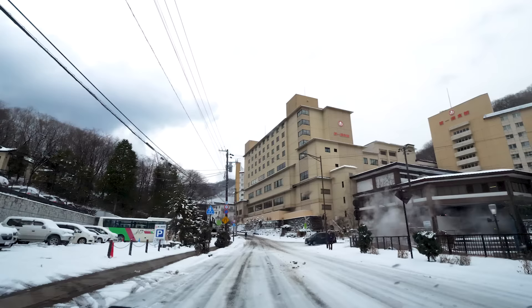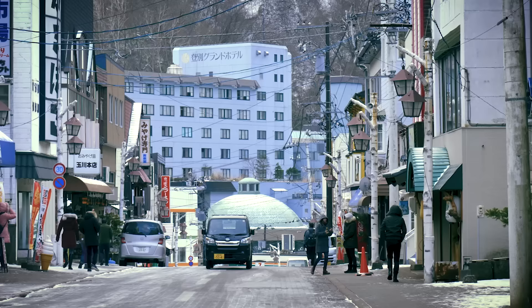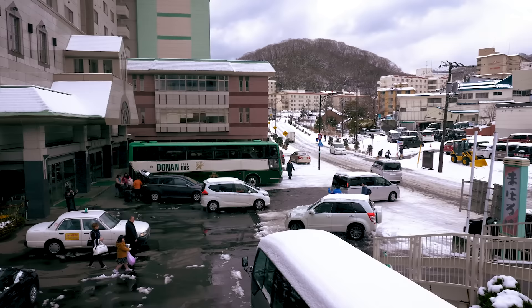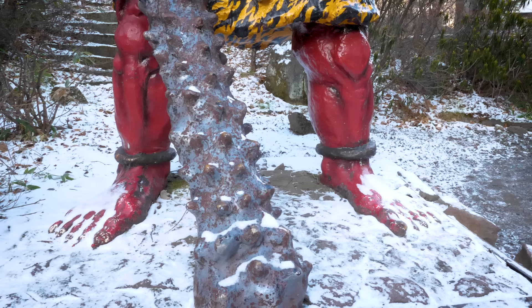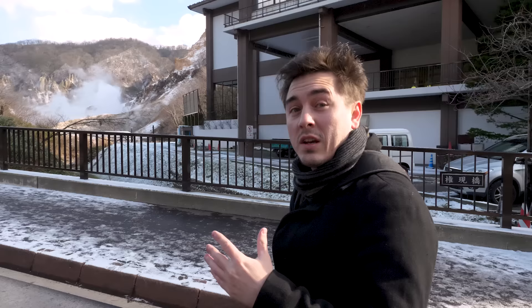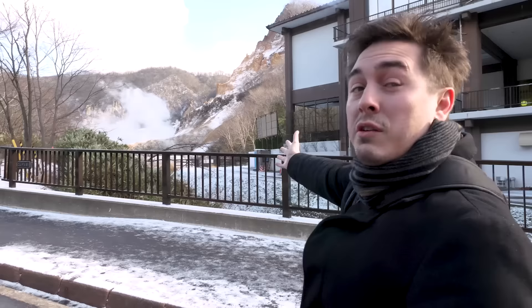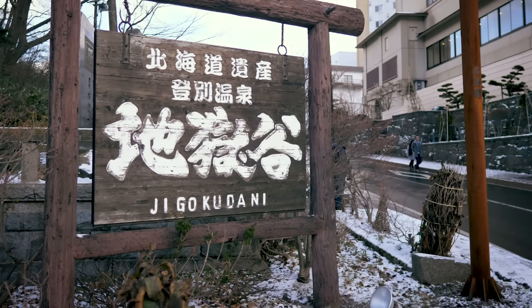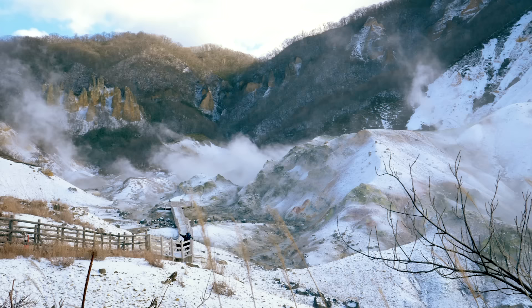Noboribetsu is Hokkaido's largest hot spring town and one of the best known in all Japan. Whilst many of the country's hot springs are only visible behind closed doors, here in Noboribetsu the town's seismic activity takes on a far more visible role. We're about to reach the ominous-sounding Hell's Valley — the steaming valley that runs alongside Noboribetsu, where 3,000 litres of hot water gush from the surface of the earth every single minute. We just turned a corner and there's a massive pillar of steam rising up — that is Hell's Valley.